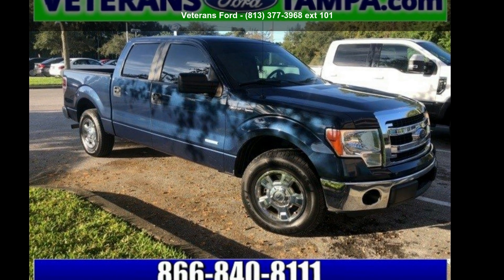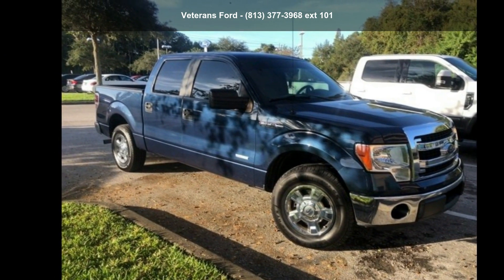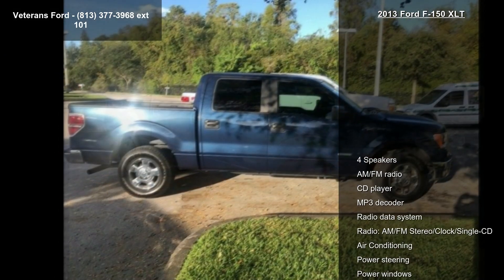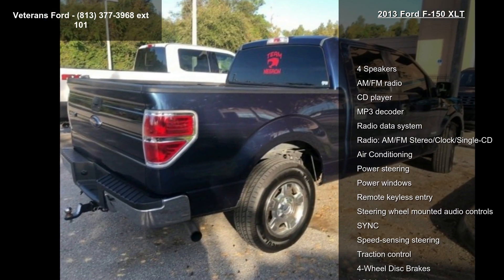Imagine yourself in this Ford 2013 F-150 XLT. This may be the set of wheels you've been looking for. This vehicle comes with a reliable six-cylinder engine connected to a smooth-shifting automatic transmission.